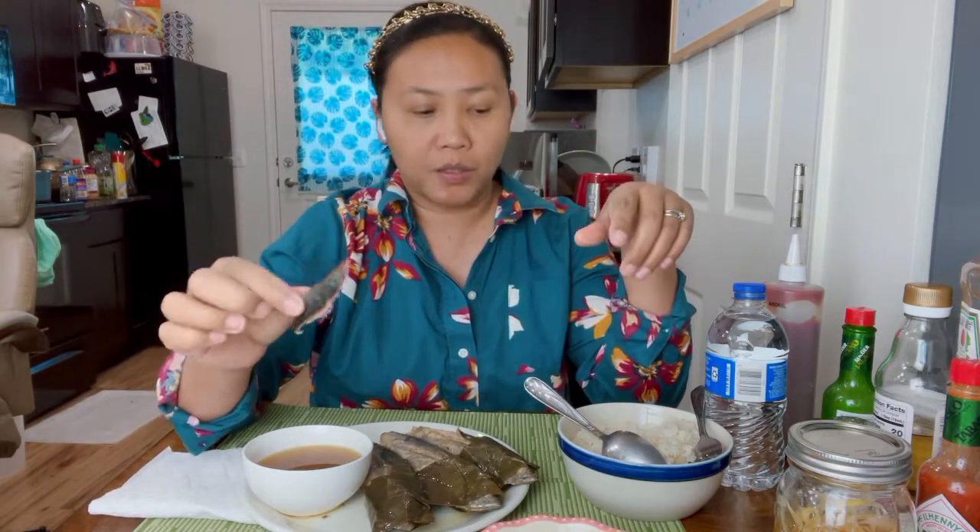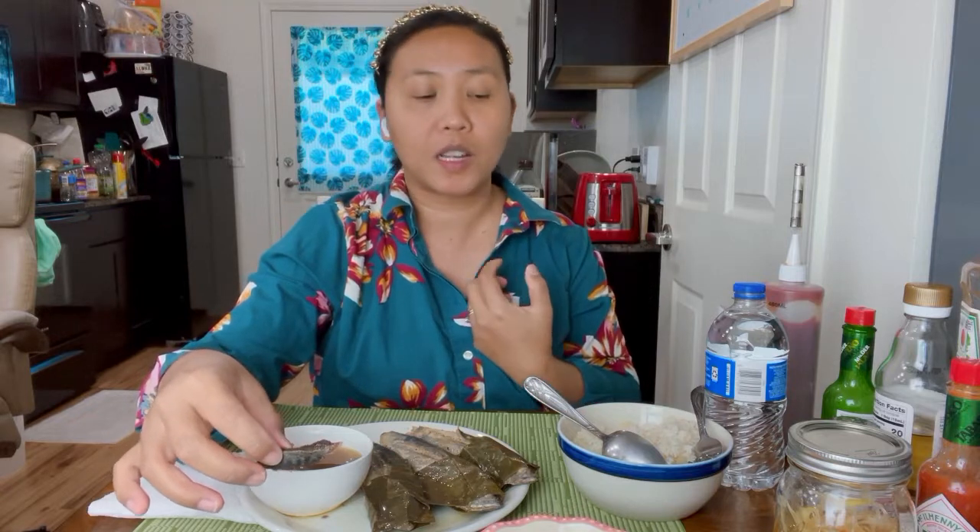I ordered it already fried because my American husband doesn't like the smell. As a respectful Filipino wife, I cook my food outside — it's stinky. As a respect, I cook outside, especially this fish.